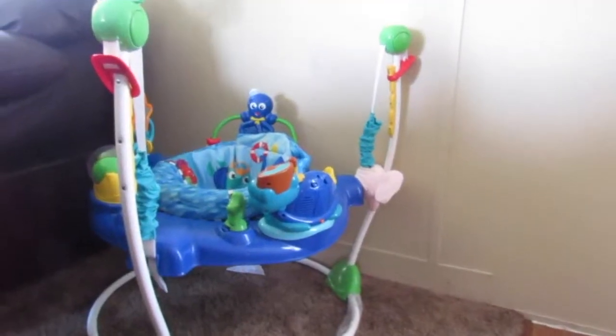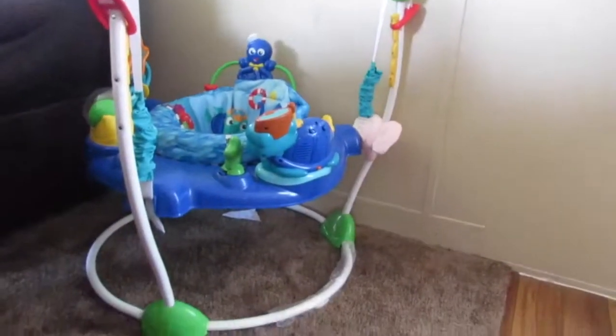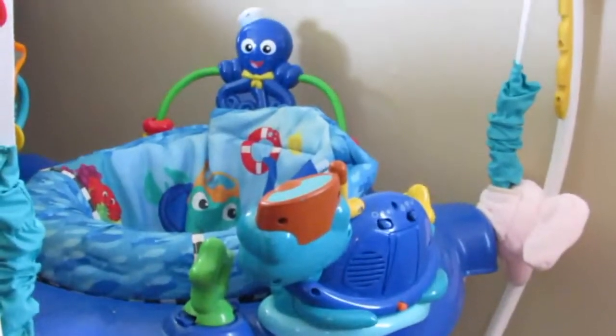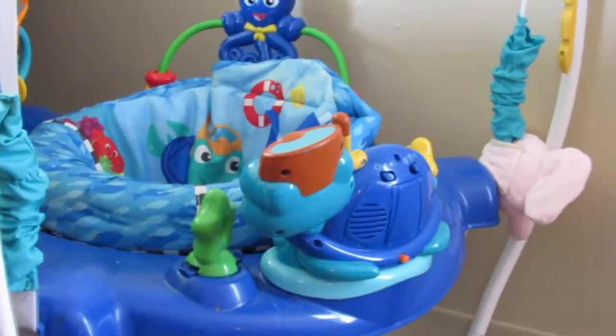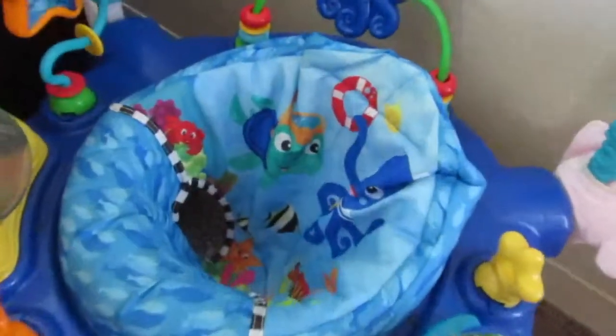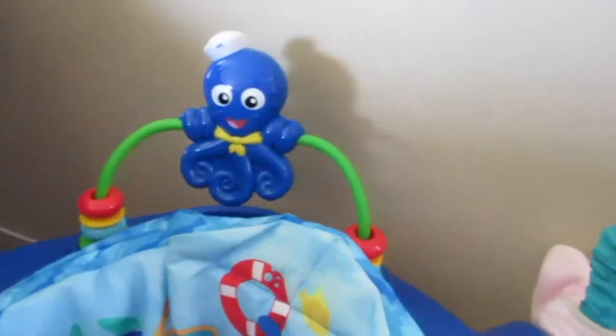For our last purchase of the second trimester, we did go ahead and get this bouncer. I think it's really, really cute. It is under the sea theme — as you can see there's an octopus and all kinds of under the sea theme to it. I really think it is absolutely adorable.